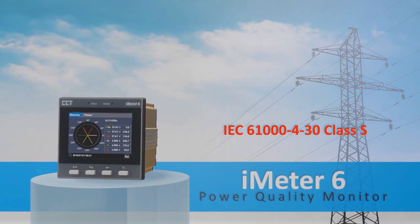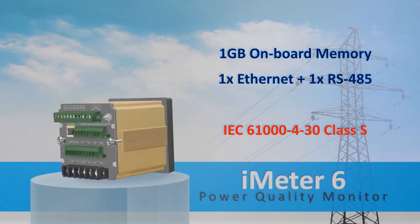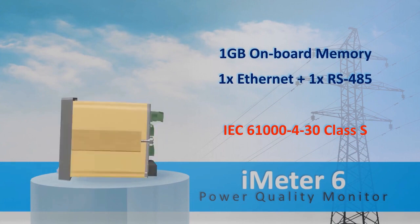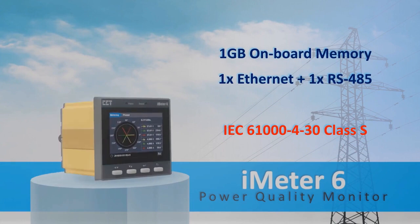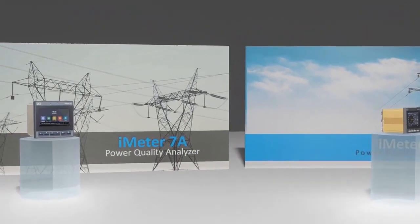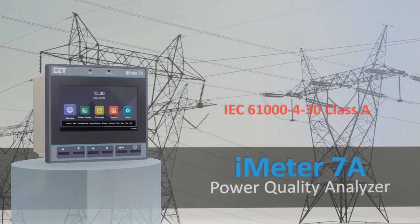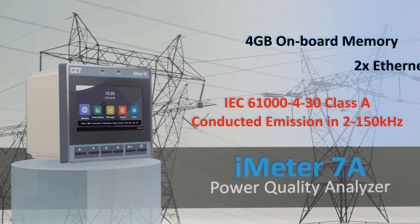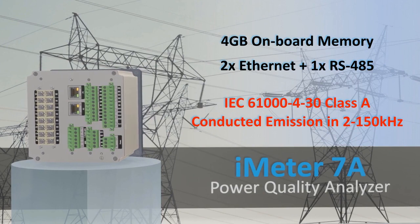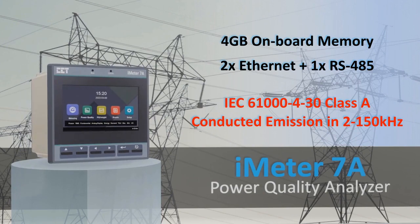iMeter 6 is a cost-effective solution with DIN size 96x96 mm for general PQ monitoring, equipped with one gigabyte onboard memory, two Ethernet ports, and one serial port for communication. iMeter 7A is a PQ analyzer with DIN size 144x144 mm for advanced PQ monitoring, equipped with four gigabytes onboard memory, two Ethernet ports, and one serial port for communication.